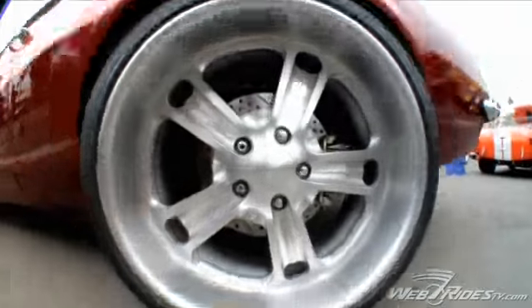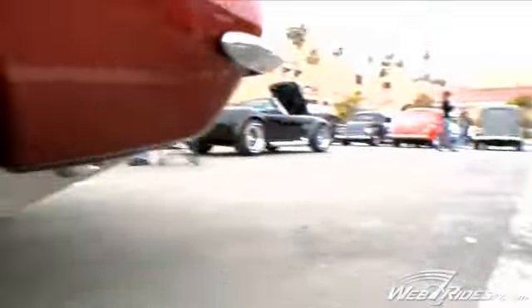I was checking out your wheels before and I want to know where you got them from. Those are from Budnick. They're a shotgun — 20x10s in the rear and 18x7s up front.